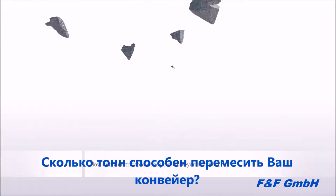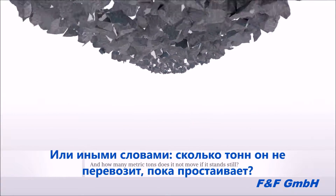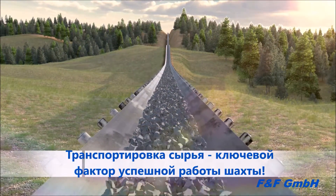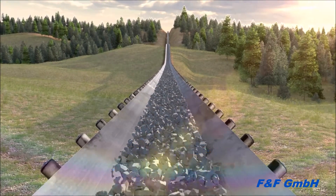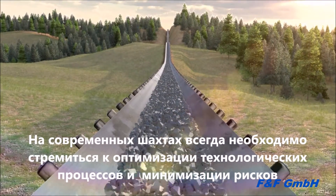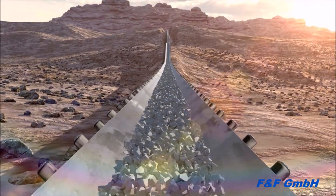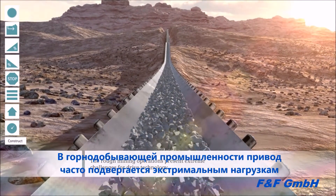How many tons does your belt convey — or in other words, how many tons does it not convey when it stands still? Materials handling is a drive task considerably contributing to the success of a mine. When considering the ups and downs of hoisting and transporting, it is necessary to think of minimizing risks and optimizing processes. The world of mines is global; the conditions are different and the requirements are often extreme.